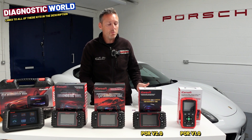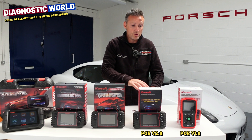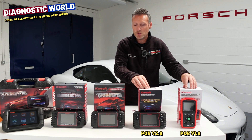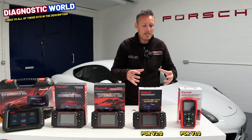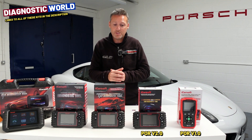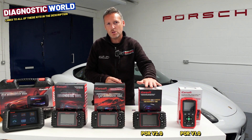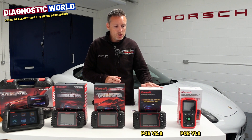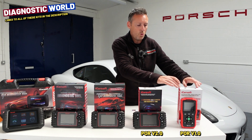If you get a steering fault — which is quite common if the battery dies on these vehicles — this tool will allow you to reset that. One thing I should also mention is these tools will do live data from lots of different areas within the engine, the ABS systems, and other systems within the vehicle. All of these tools do live data, in fact. The POR version 2.0 costs £149 right now. It's a good option that gives you just a little bit more service functionality than the version 1.0.